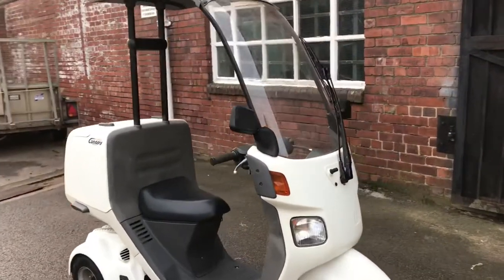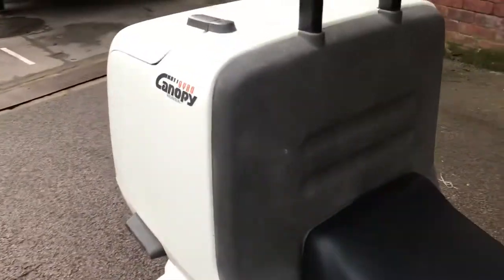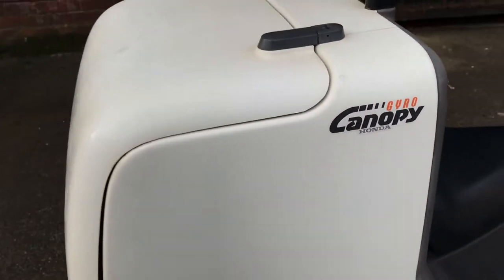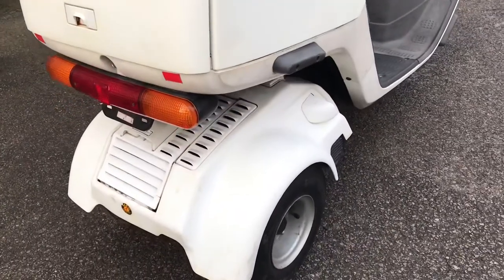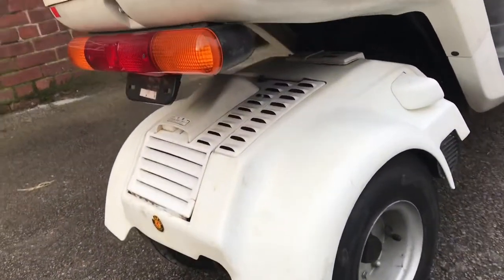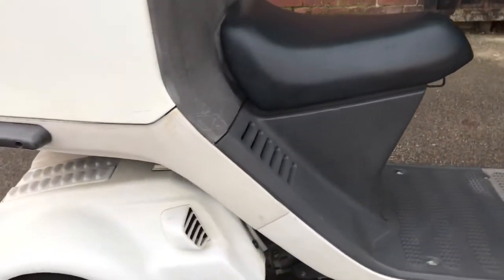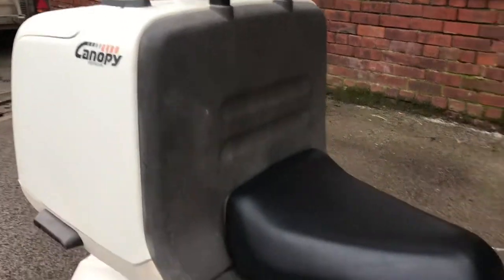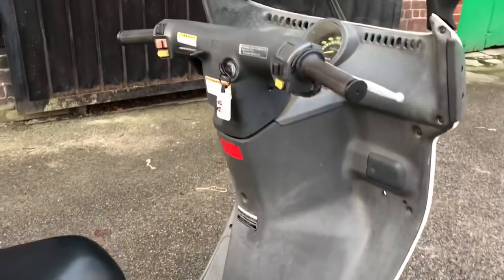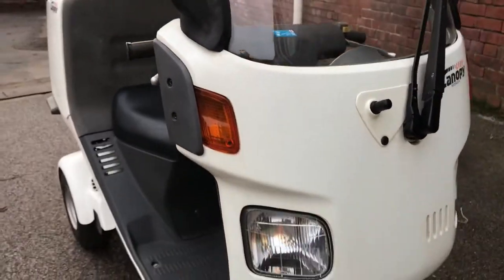This is our 2000 Honda Gyro Canopy, a three-wheel scooter with a big box on the back. It's a 50cc two-stroke. Overall it's in good clean condition — not brand new obviously, but very tidy. There's a bit of fading on the black plastics which could probably be cleaned up a little bit.